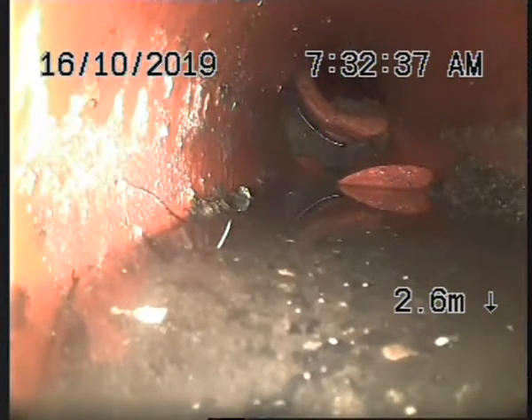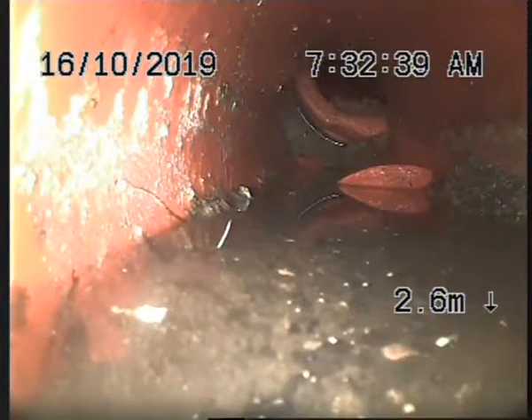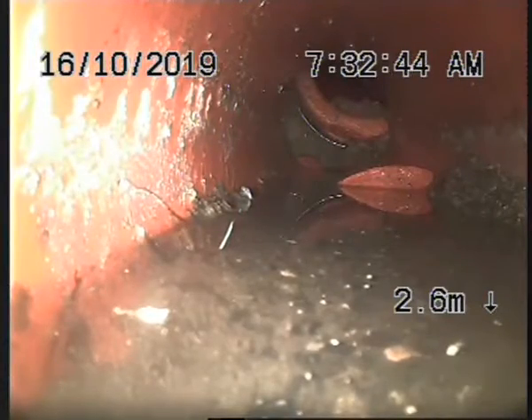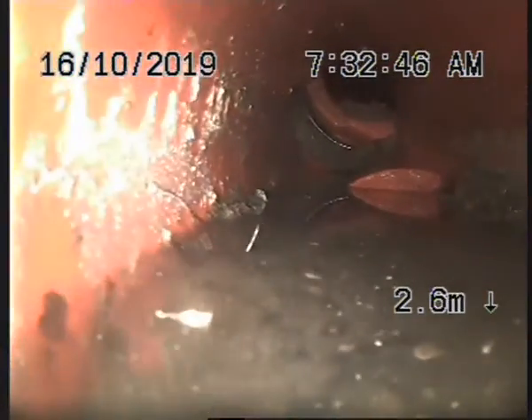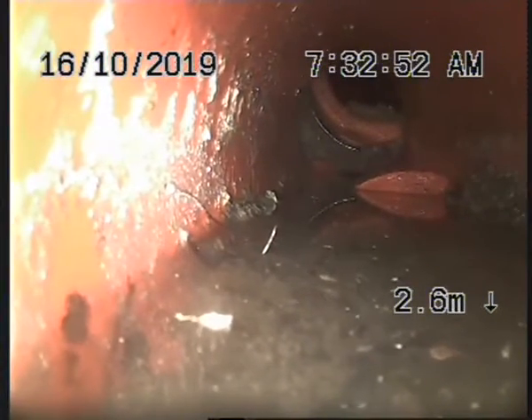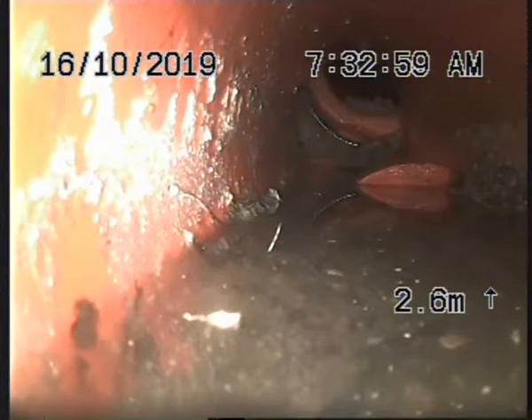We're going to have to repair this section. What I'm going to do next is punch a hole through a stack which I'm assuming takes the upstairs bathroom, and we'll get a mark on the ground to give us a rough depth.